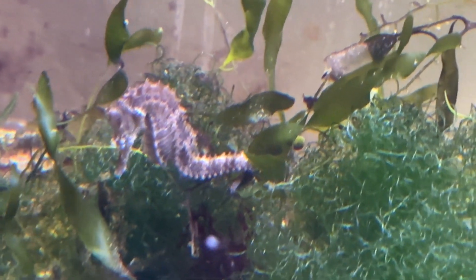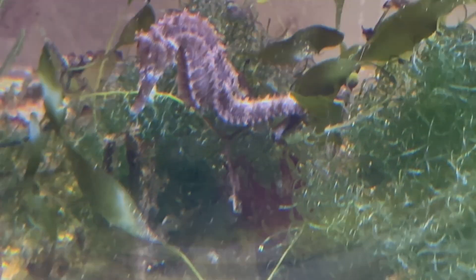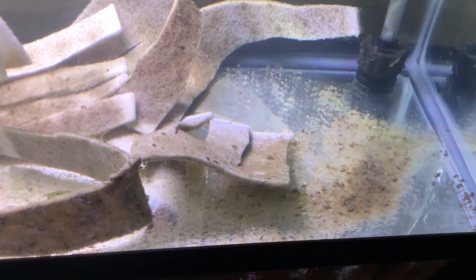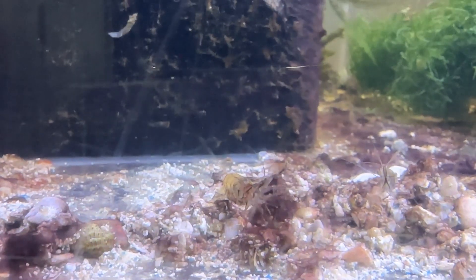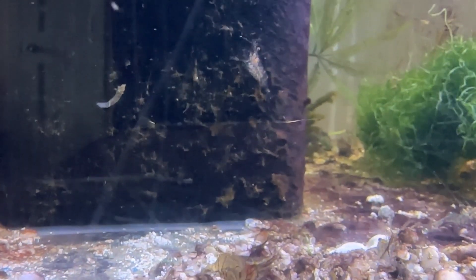Some options are copepods of the larger size if your seahorses are somewhat smaller, also amphipods as well, ghost shrimp, and if you're able to find them, aquatic marine isopods.